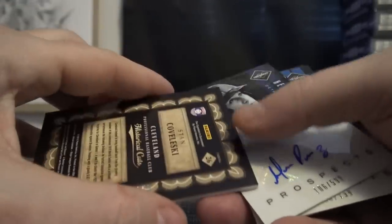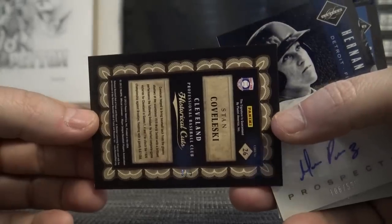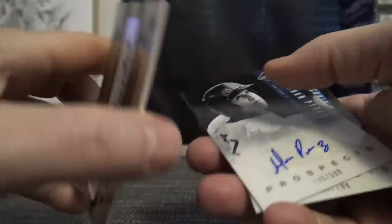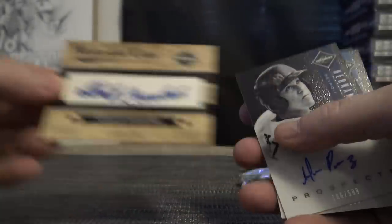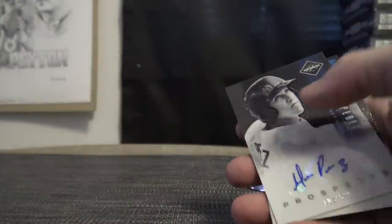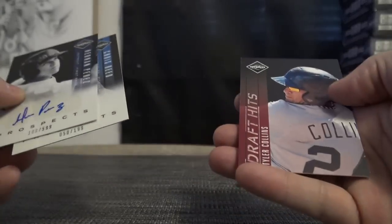That is number three of five — historical cuts! Prospect Hernan Perez and Chris Reed — $1.99. Tyler Collins will end it.